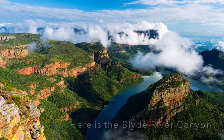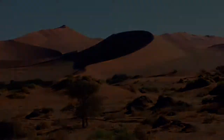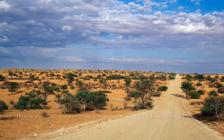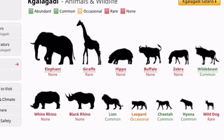Here we have the Kalahari Desert — it's right near the Kgalagadi Transfrontier Park, so I decided why not and stopped by. Here you can see some animals found in the Kgalagadi Transfrontier Park.